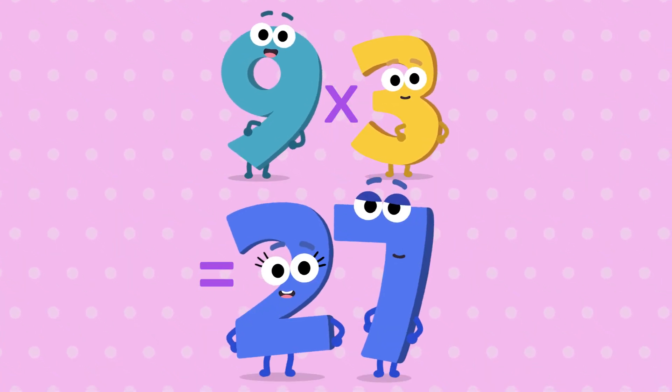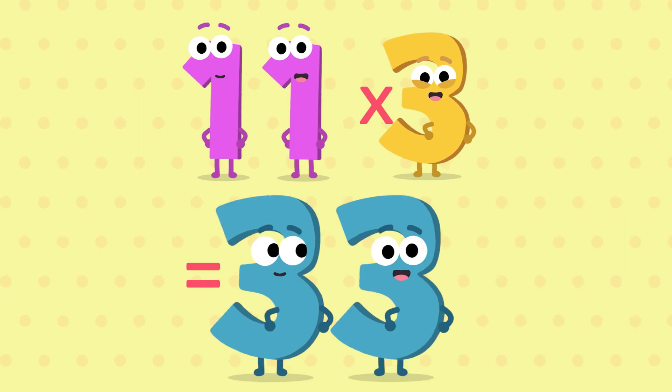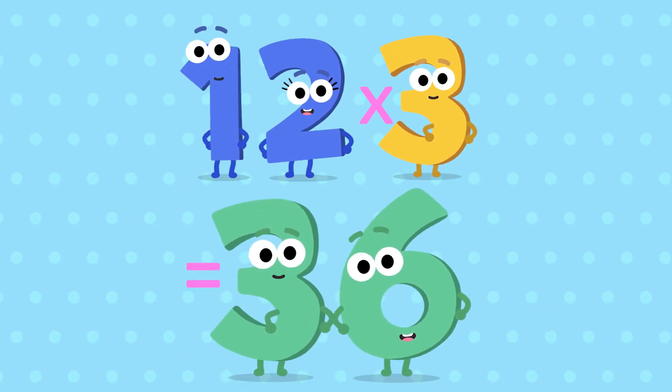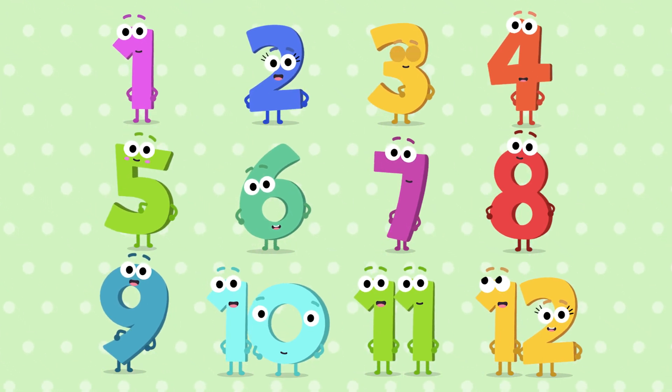9, 3 is a 27. 10, 3 is a 30. 11, 3 is a 33. And 12, 3 is a 36. That's right, 12, 3 is a 36.